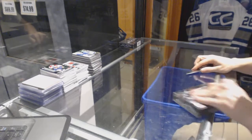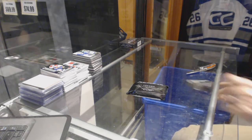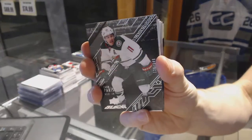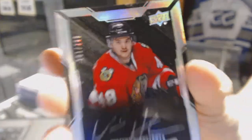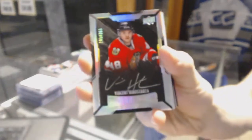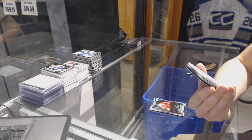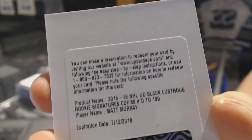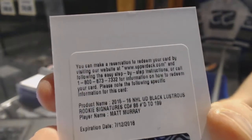Box 5. Base card, number 349 for the Minnesota Wild, Zach Parise. Lustrous rookie auto, number 299 for the Chicago Blackhawks, Vinny Genestrosa. We've got a redemption for a lustrous rookie signatures short print, number 2 of 199 for the Pittsburgh Penguins, Matt Murray.